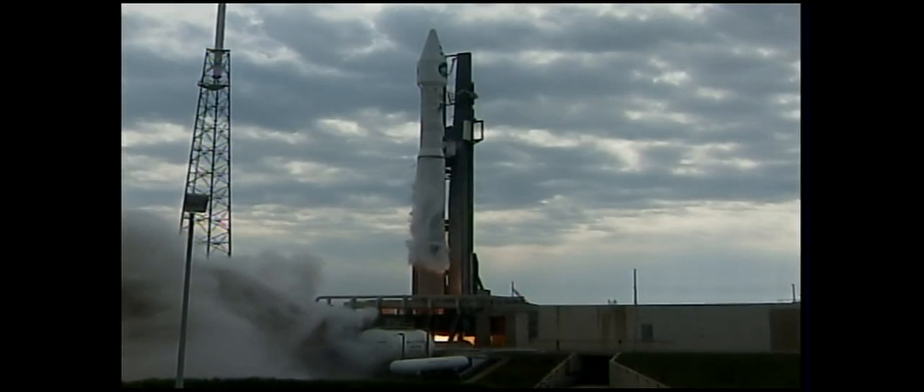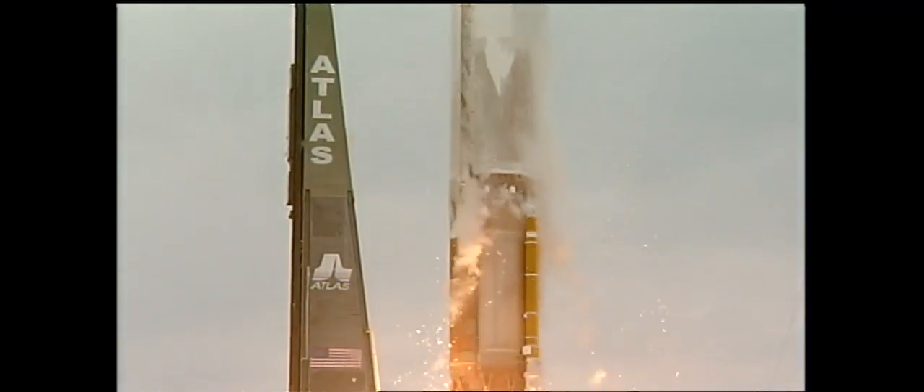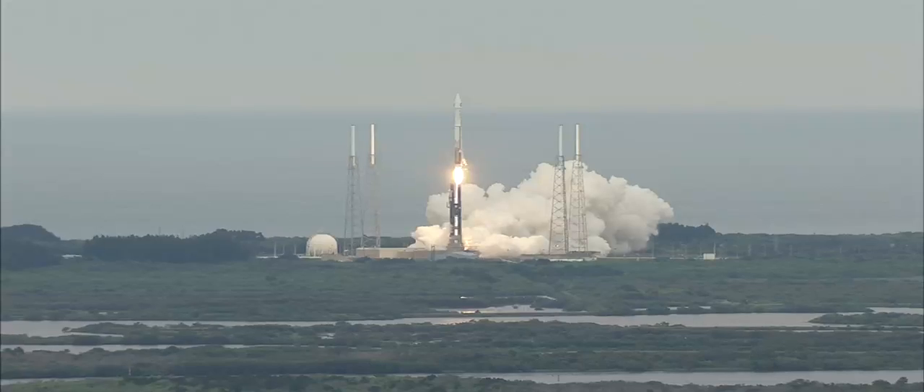Main engine ignition and liftoff of the Atlas V rocket with LRO. America's first step of a lasting return to the moon.